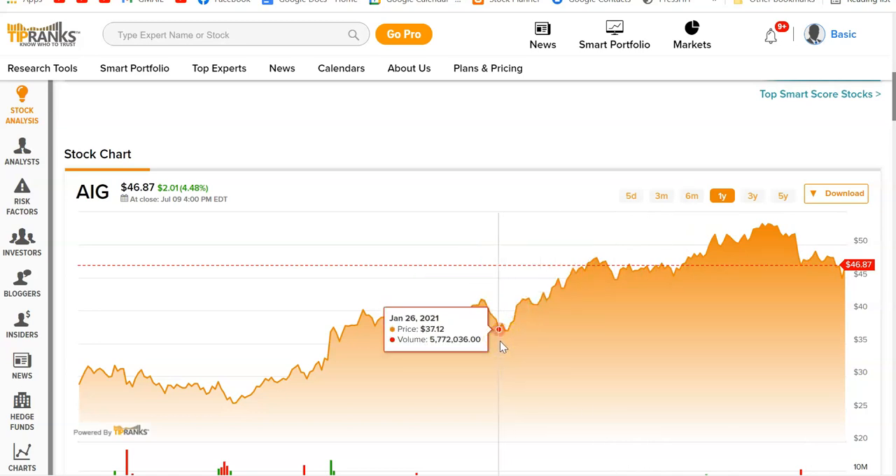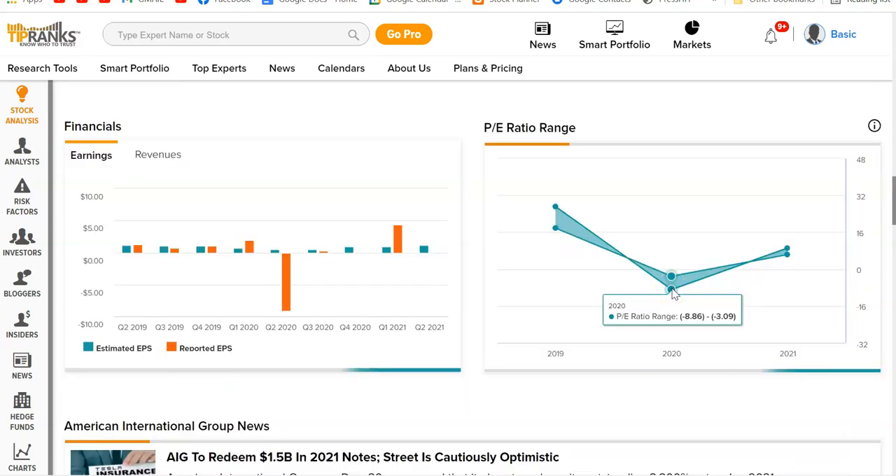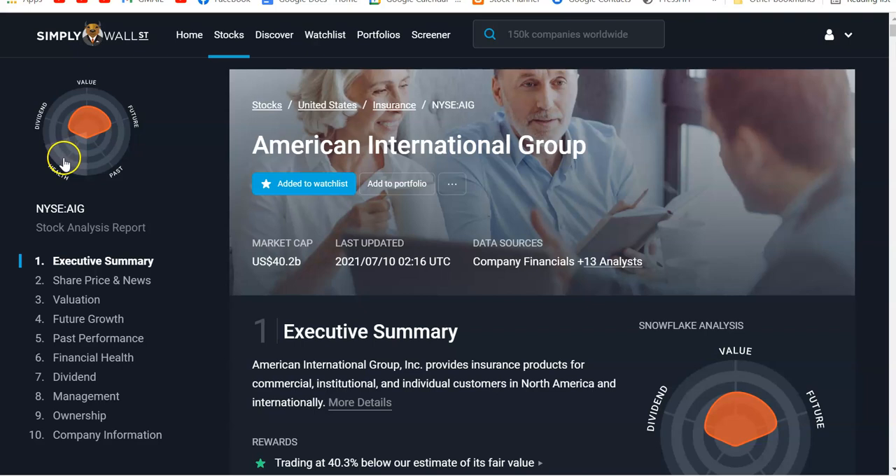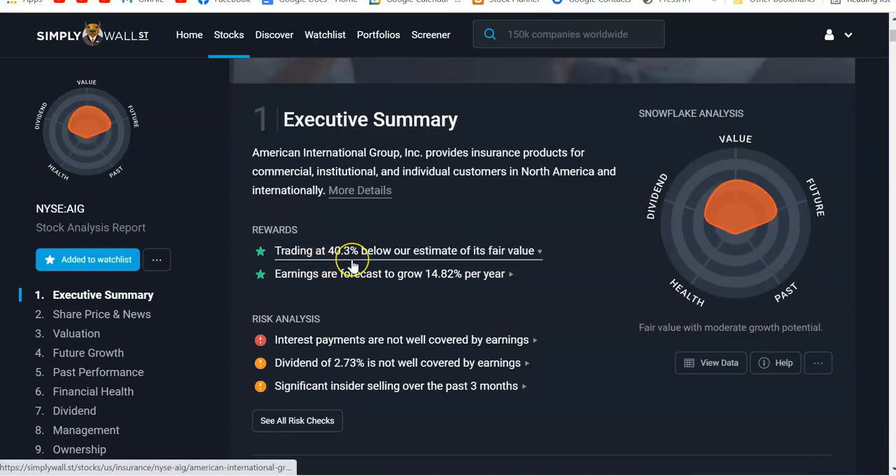In 2020 the P/E ratio range went below zero, meaning not profitable — there is the problem. Back on track for 2021, we'll see on earnings. Looking at Simply Wall Street, this is a snowflake and you want it to be solid green — it's not. It's trading below its estimate of fair value. Earnings are forecast to grow 14% this year, but the bad things: interest payments are not fully covered by earnings, and the dividend is not well covered by earnings.